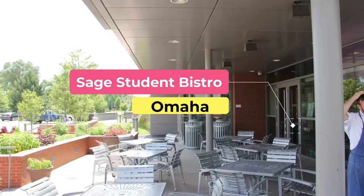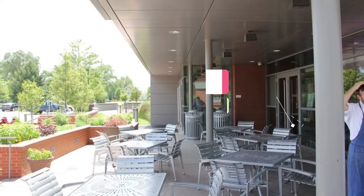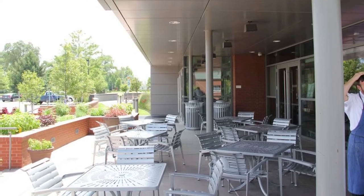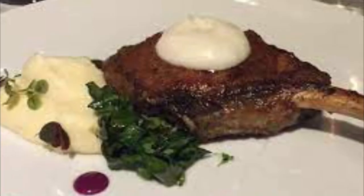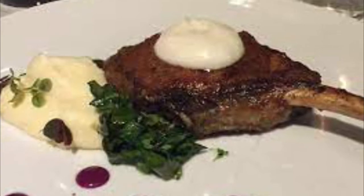Number eight: Sage Student Bistro. Part of the Institute for the Culinary Arts, the Sage Student Bistro is essentially a classroom where culinary students learn about running a successful restaurant, giving them the opportunity to perfect their skills in cooking, baking, customer service, and supervising staff.